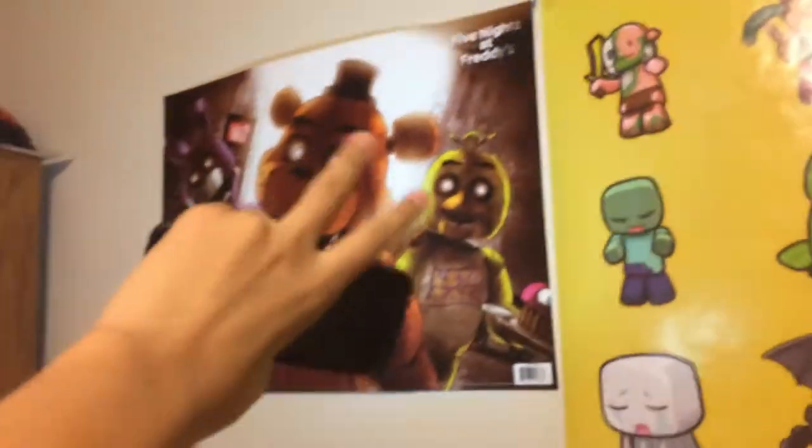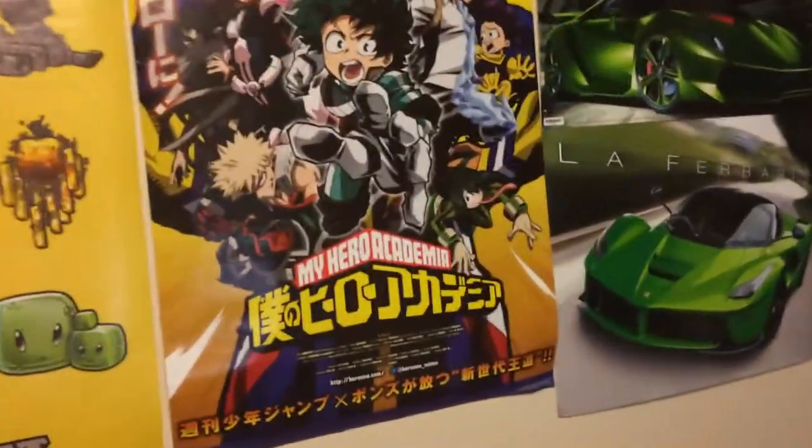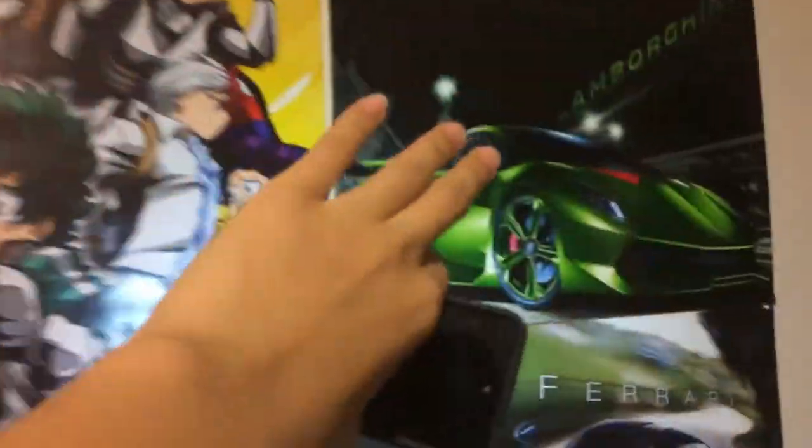Up here we got a nice selection of posters. We have the Five Nights at Freddy's poster with Freddy, Bonnie, and Chica — one of my favorite games. We have Minecraft, also one of my favorites — got this poster about two years ago. And over here we got the best anime ever, Boku no Hero — My Hero Academia — featuring Deku. Really like this anime, very inspirational.